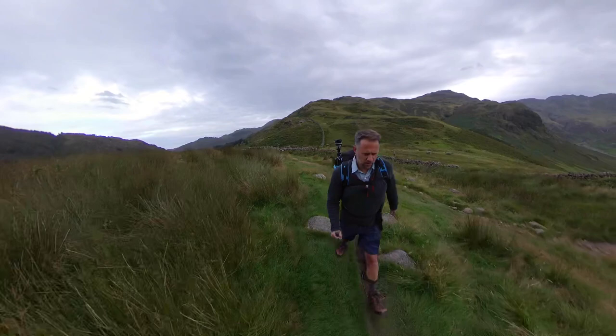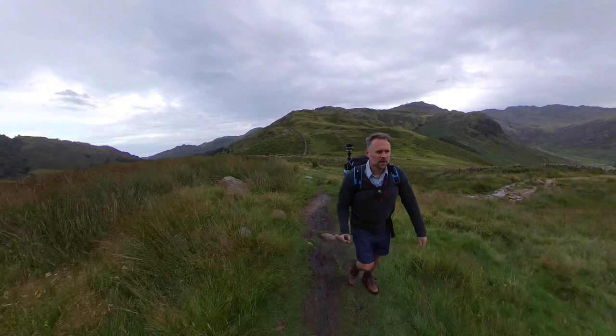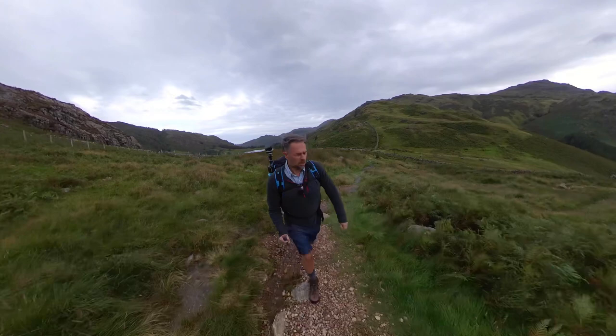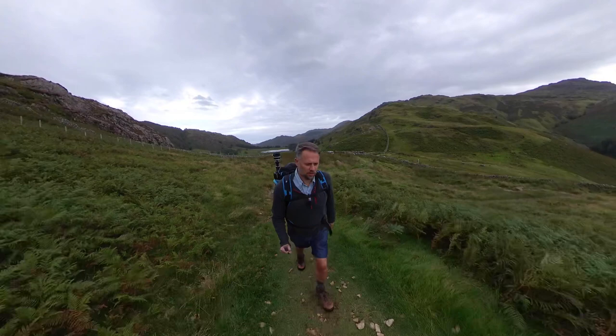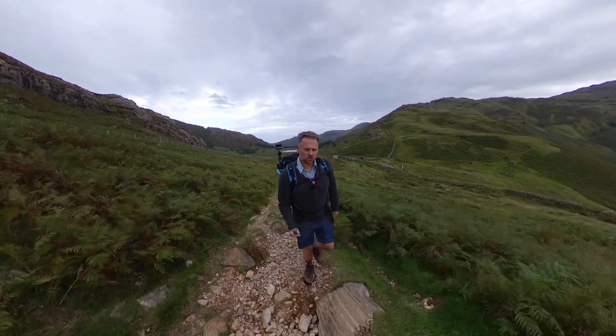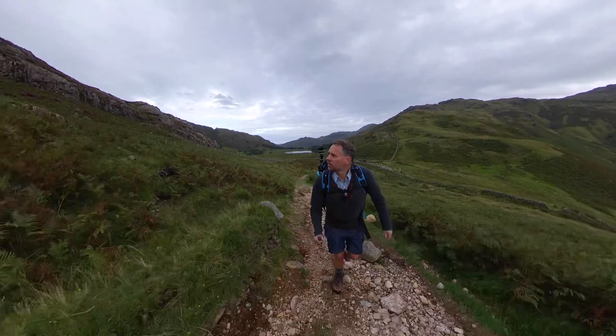So good evening, it's Thursday night about 7pm and I'm heading up the side of Side Pike just above the Langdale Valley. It's very breezy and I think this might be my last opportunity for the next few days to not get wet with the rain, although by the look of the sky I could be getting wet tonight as well.